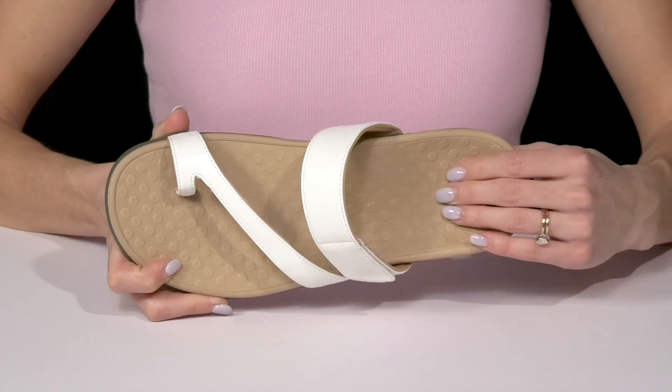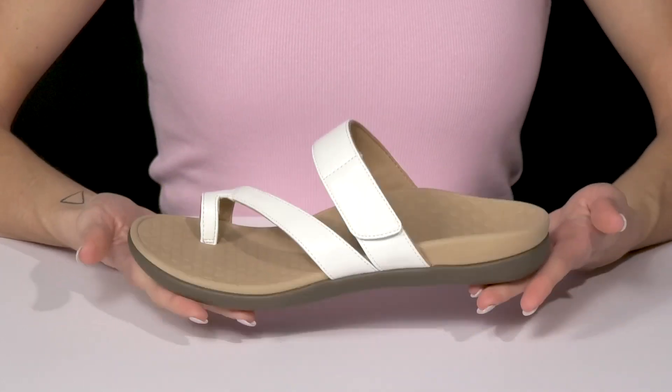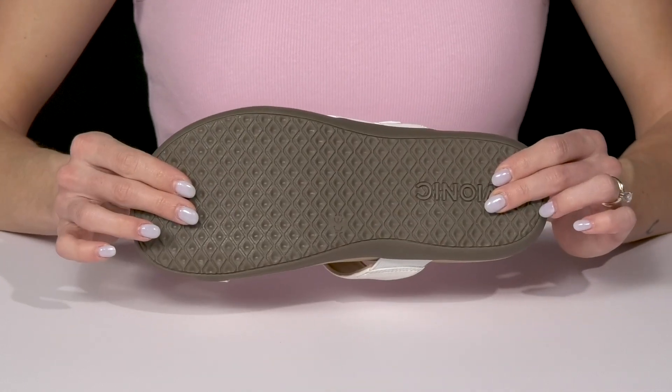I love that the insole is nice and grippy and super flexible. Plus, these are very lightweight and they're going to give you traction underneath.